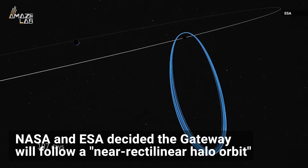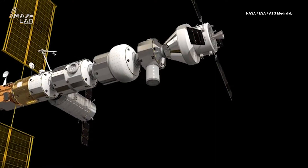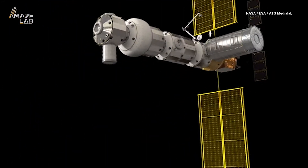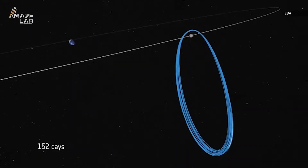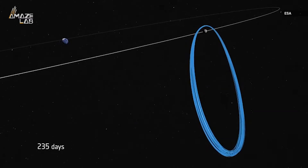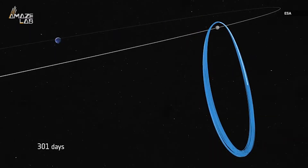The Gateway will follow what is known as a near-rectilinear halo orbit, or NRHO. When it's closest in the elliptical path, a lunar lander will bring people, robots, and infrastructure to the surface. The Gateway will rotate together with the Moon and look kind of like a lunar halo from Earth, completing an orbit every seven days to avoid eclipses, which would cover the base in shadow.